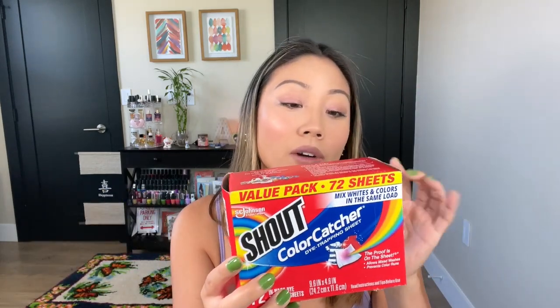For some reason I feel compelled to talk about these first. These are the Shout Color Catcher dye trapping sheets. I found out about these on TikTok — one of the stay-at-home moms I follow, one of those organizational restock refill ASMR accounts. I saw her use this and I was like, oh my gosh, a way to save money on laundry. Because when you're using these, you can combine your colors — you don't have to do separate loads for whites and darks. I was instantly sold.